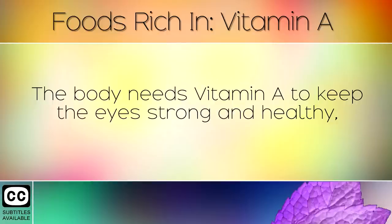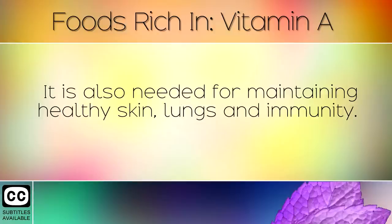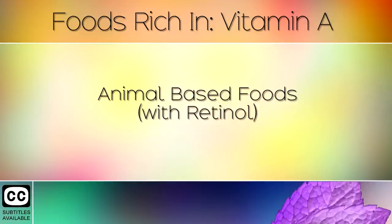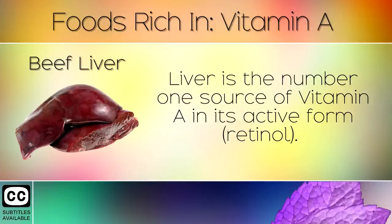The body needs Vitamin A to keep the eyes strong and healthy. It is also needed for maintaining healthy skin, lungs and immunity. In today's video we will share with you a list of the best foods rich in Vitamin A from both animal and plant based sources. Animal based foods with retinol: